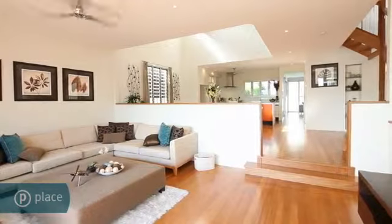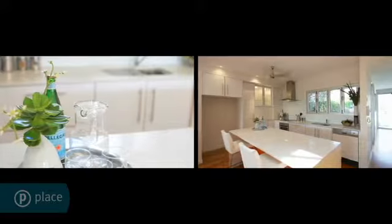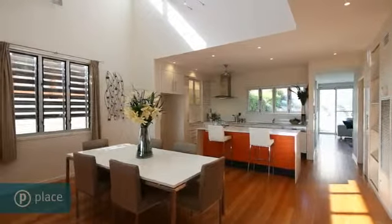On the main living level, you walk into a stylish, modern kitchen with plenty of storage spaces, following with the expansive open-plan dining and sunken living area.